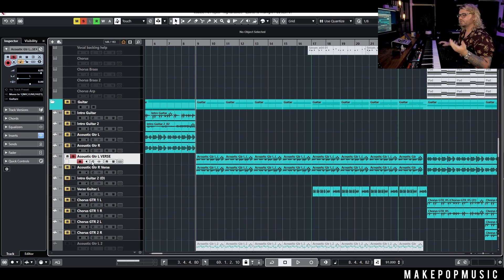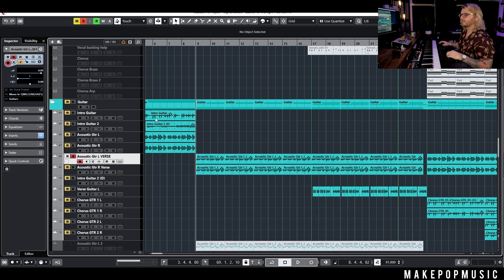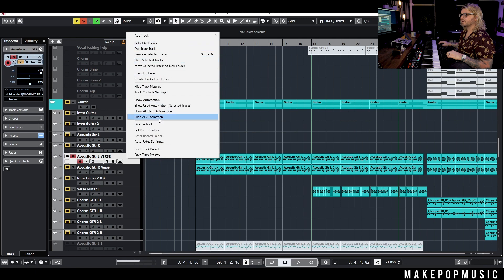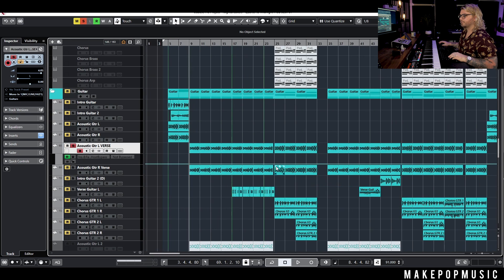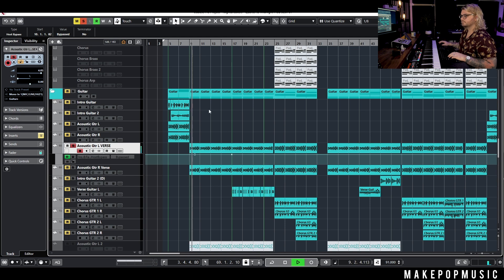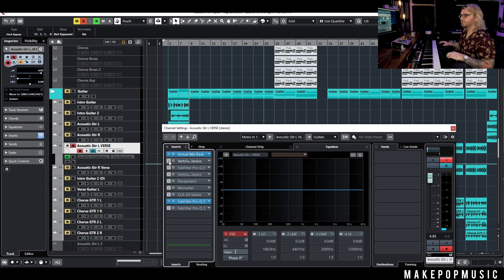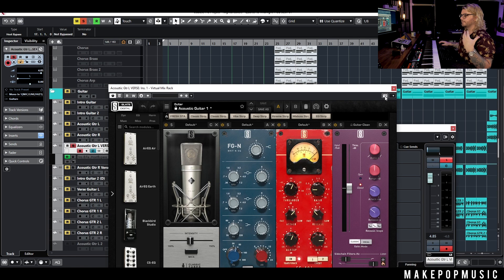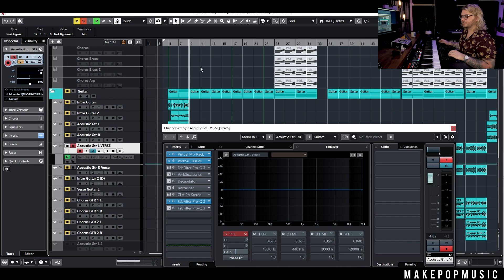Right now we have this guitar. It's double-tracked — I think it was just a Taylor guitar that we mic'd up with the Slate ML1. I did a bunch of processing, but here's what it sounded like with nothing on it. Let me bypass the filter that kind of opens up on and off through this verse. We tracked it twice for the left and the right, and with all the other processing we just have Virtual Mix Rack for some EQ and compression, and then I have the mic model on it — the 67. It just had a lot of mids, which I kind of liked.